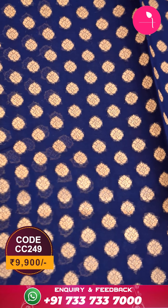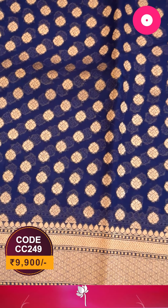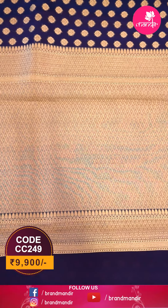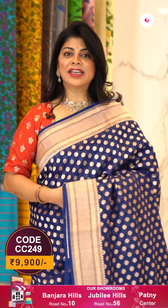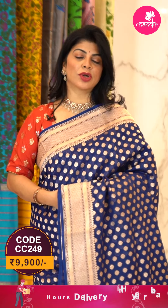Here's another navy blue color saree with a combination of red — again, all-over small floral butas, border with cross tricks and diamonds, zigzag borders. The pallu has cross tricks with diamonds. The blouse is a contrast red color with border — very pretty.